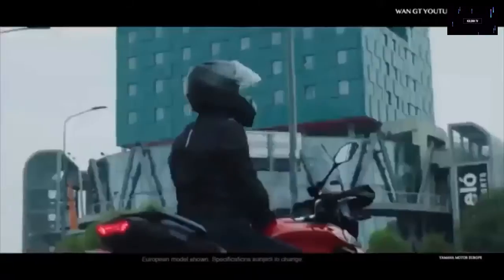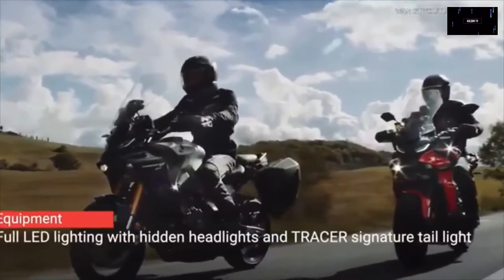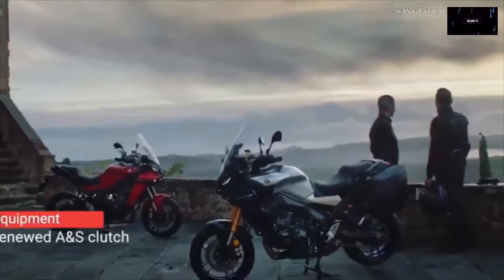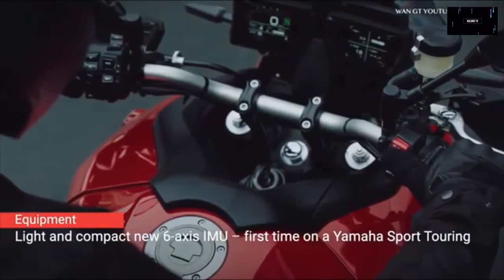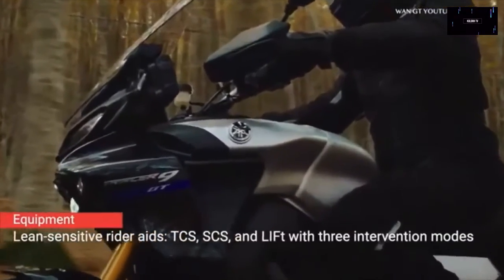The bike, thoroughly revised in 2019, carries over largely unchanged. It does however gain a GT trim level for 2021, which includes a set of side cases, an adjustable touring windscreen, and a comfort seat with different-density foam and dual-material skin. Pricing and availability in Europe have yet to be confirmed.